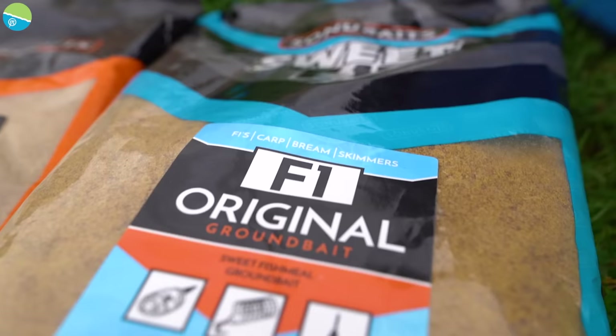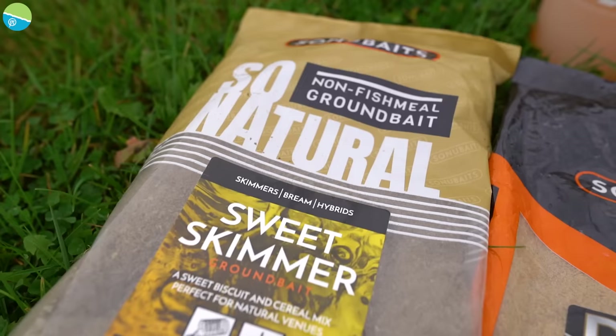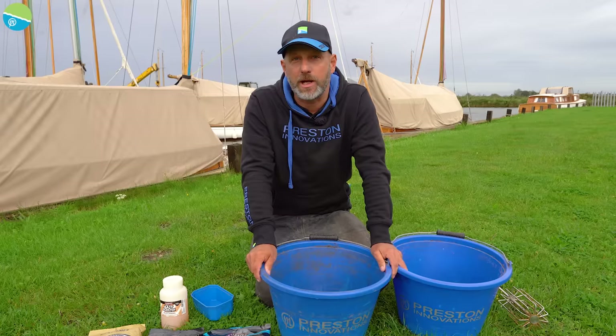One thing with these sorts of venues — a lot of people are dark groundbait mad at the minute, which in clear water is absolutely brilliant, but we're fishing in very coloured water today. There's a lot of boat traffic and wash from the boats keeping the water coloured all the time. So I've gone for a natural coloured groundbait: normal F1, Thatcher's and Sweet Skimmer in equal portions.